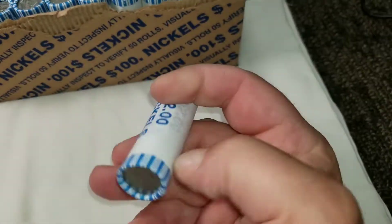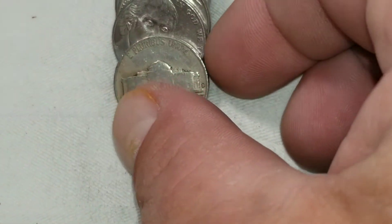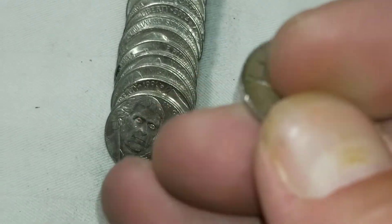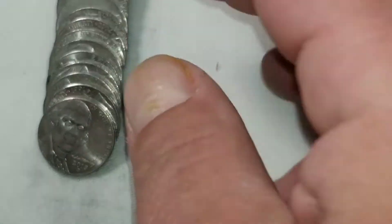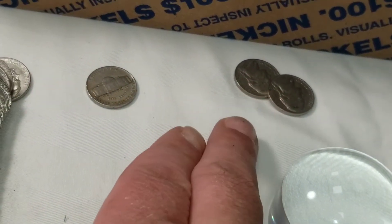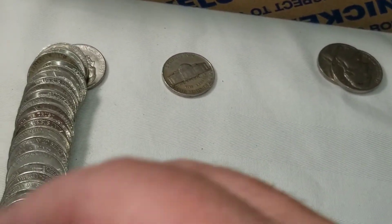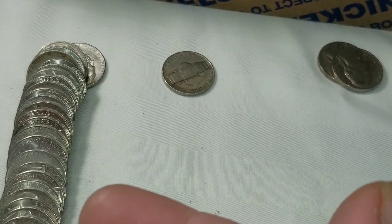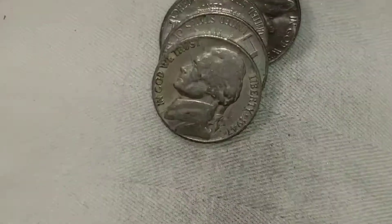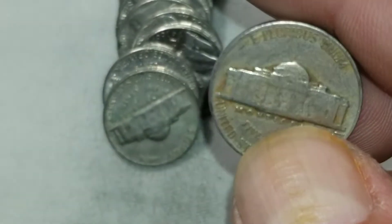Roll number one — we're on roll number 12 and we're going to get our first 40s. That's a '48 from Denver. And just a note, this box has been pretty slim because we've only got two 50s also. Roll 23 and we're going to get our second 40s — that's a 47 from Philly.